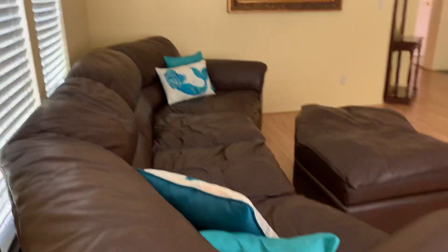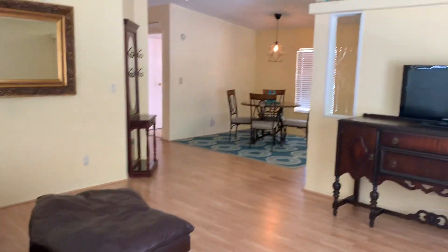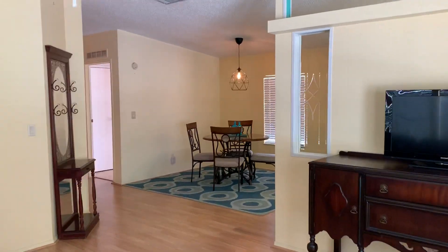Good view of the street. This is set up really, really nice.